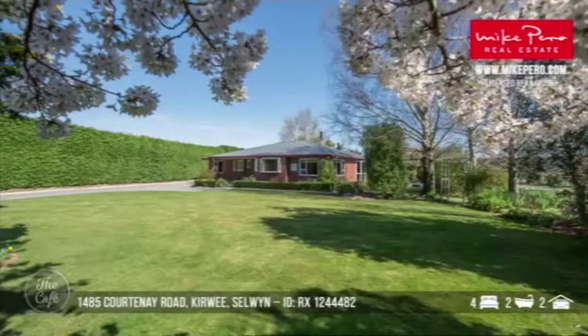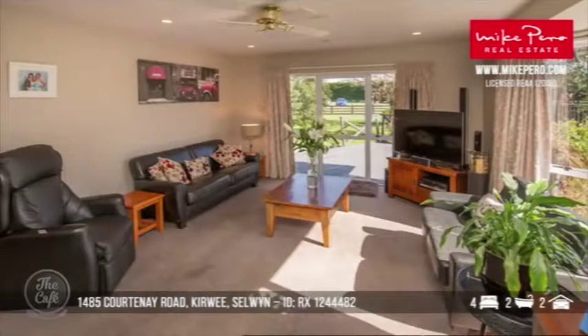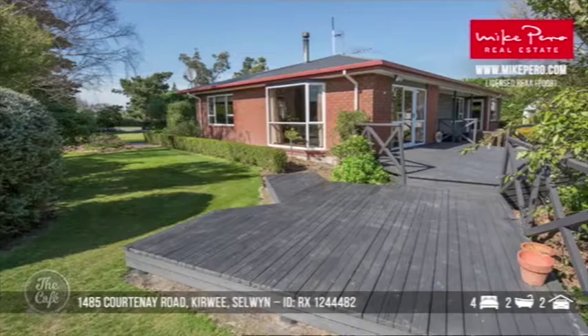Let's head to Kēwi in Selwyn. This is a bit of a compact lifestyle block — a total of four bedrooms, two bathrooms, sitting on 1.22 hectares, which is around three acres. Properties like this are quite hard to find in the market and they're in demand down there. It's walking distance to the township and only about 25 kilometres through to Christchurch, so a good mixture of lifestyle, town, and country. It's been really cherished by the farming family who own it — well maintained and cared for.